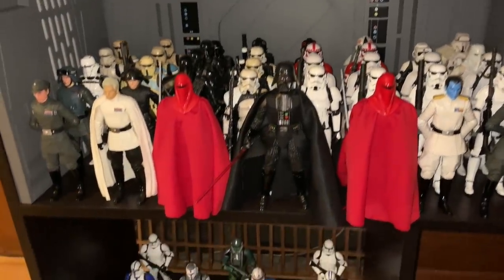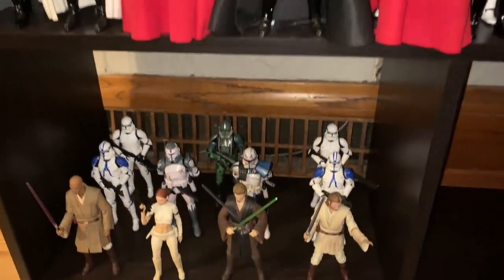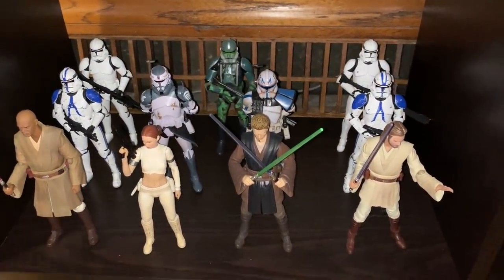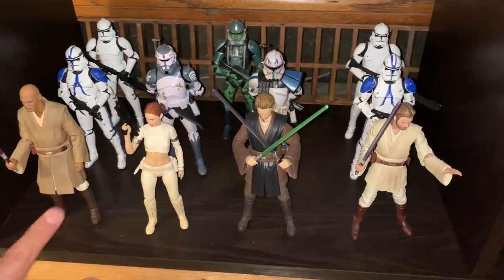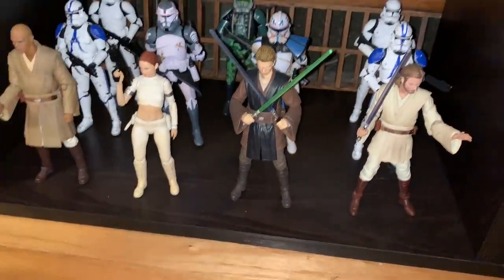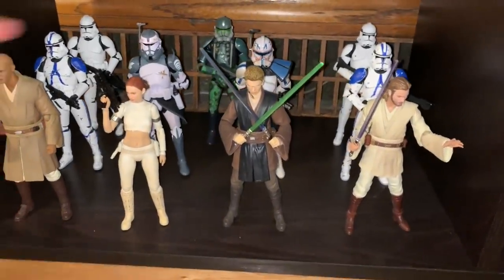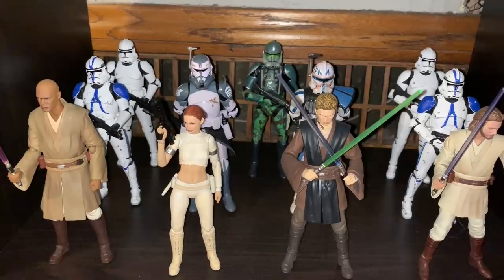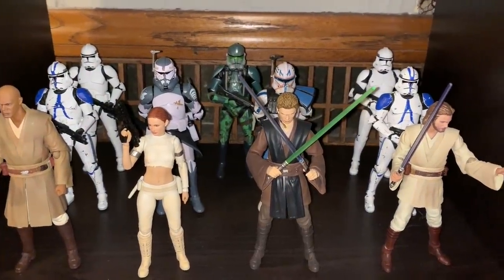Down below my Empire display I have my small Republic shelf. Last year this was a Kamen Rider shelf but I switched it. I have Mace Windu, Padme, Anakin, Obi-Wan, and some clones in the back: Captain Rex, Commander Wolffe, Commander Gree, a couple of 501sts, and then some shinies.